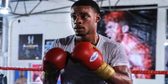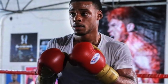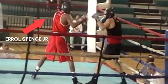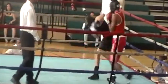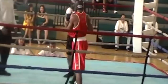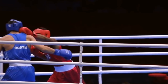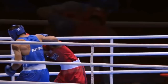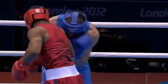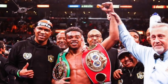Errol Spence is currently a unified world welterweight champion, originally from Long Island, New York. Spence had a very strong amateur career, winning the famous US National Golden Gloves tournament and also three consecutive US National Amateur Welterweight Championships. These strong performances led to him attending the 2012 Olympics, only to fall short in the quarterfinals. Soon after, Spence turned professional and quickly made his mark, winning both the IBF and WBC welterweight titles.